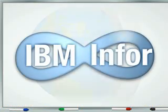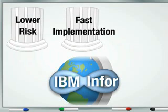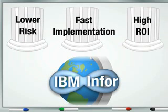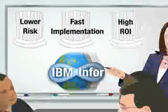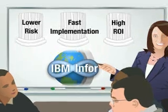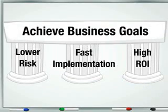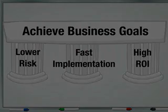Together, IBM and Infor can provide you with a complete solution to speed implementation, reduce risk, and enable a high return on investment. When you deploy Infor ERPLN software on proven IBM servers and storage systems, the result is an outstanding combination of performance and flexibility that can help you achieve your business goals quickly and cost-effectively.